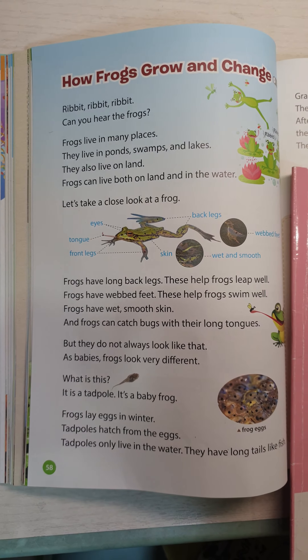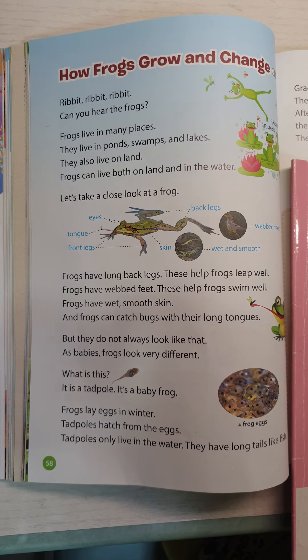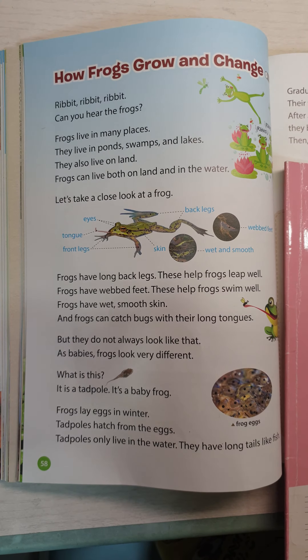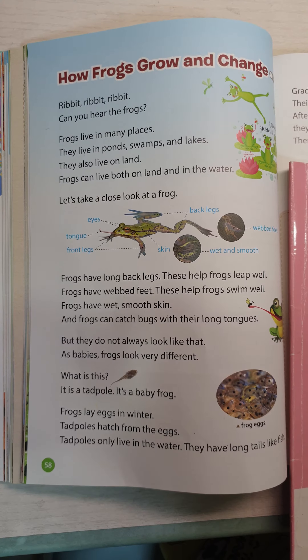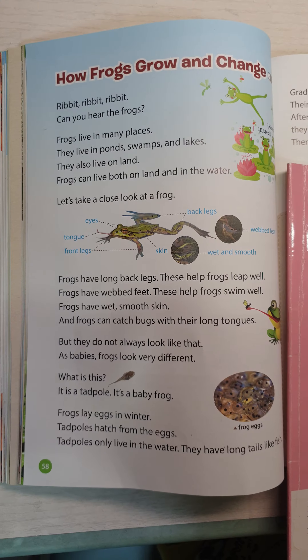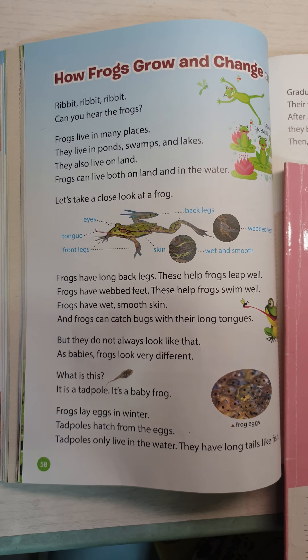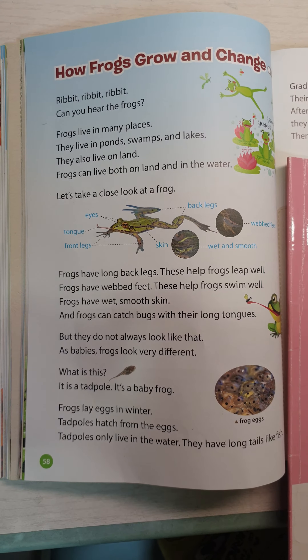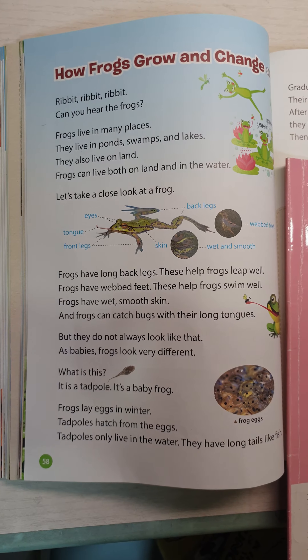Let's take a close look at the frog. Frogs have long back legs. This helps frogs live well. Frogs have webbed feet. This helps frogs live well. Frogs have wet, smooth skin. The frog can catch bugs with its long tongue.